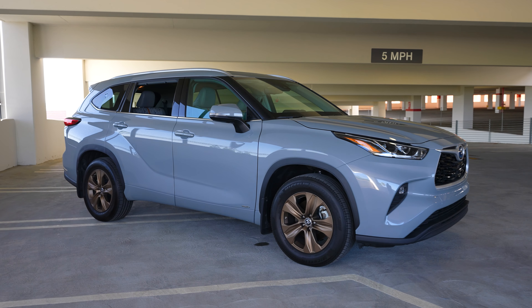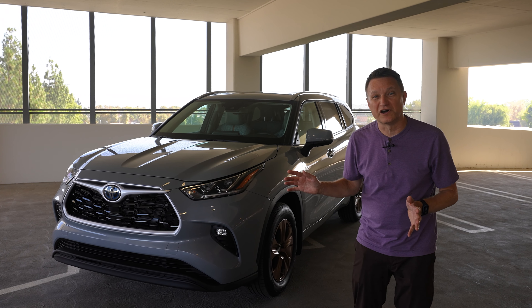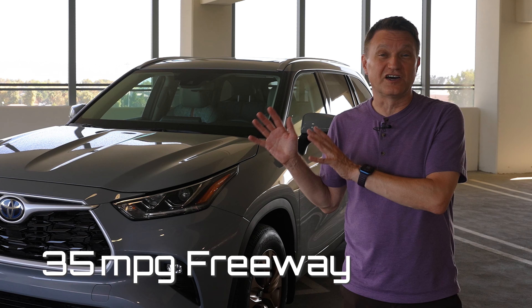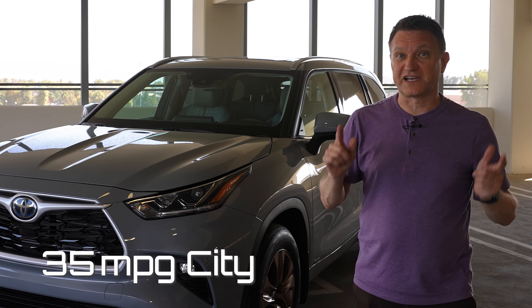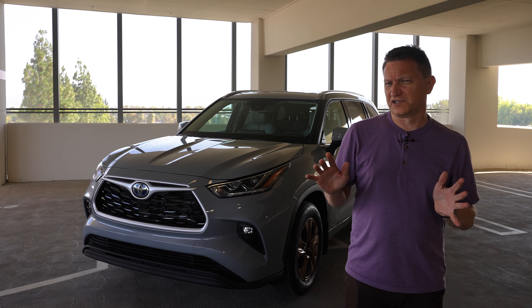This is the Toyota Highlander Hybrid in Bronze Edition. This is a 2022 model and Toyota says it's supposed to get 35 miles per gallon on the freeway and 35 miles per gallon in the city, which is a pretty good number, but I'm not sure it's really going to do that.